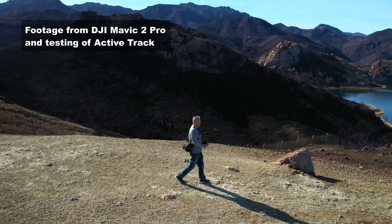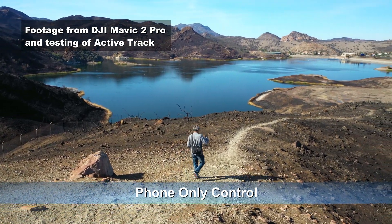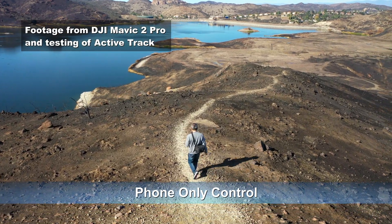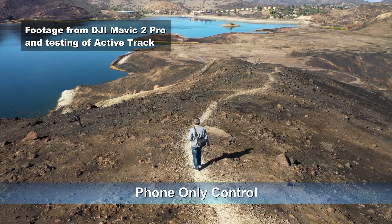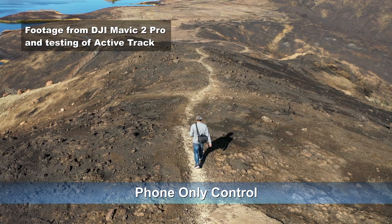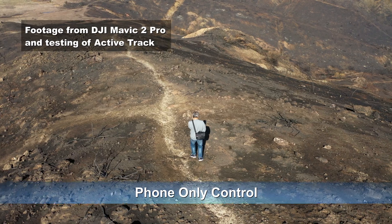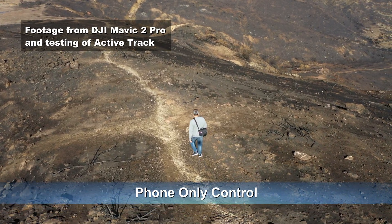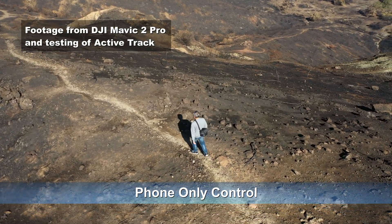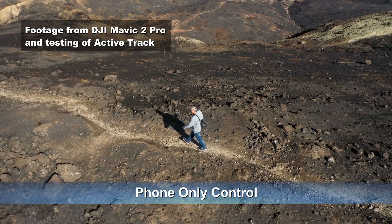With phone-only control while tracking an object, maximum height is 8 meters or about 27 feet. If the subject is a vehicle, the max height is 60 meters or about 54 feet. When the Skydio is not tracking a subject, the maximum height is 1,640 feet regardless of control option. When tracking a subject, Skydio 2 will nominally stay within 10 meters or 33 feet of the subject, or 20 meters or about 66 feet if tracking a car.